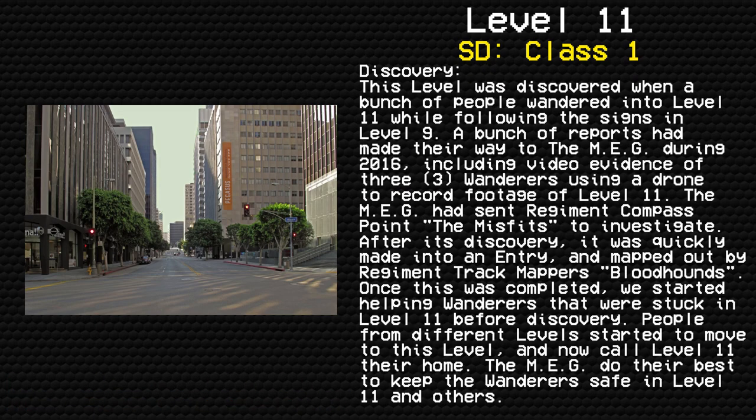Discovery: This level was discovered when a group of people wandered into Level 11 while following the signs in Level 9. Reports made their way to the MEG during 2016, including video evidence of three wanderers using a drone to record footage of Level 11. The MEG sent regiment Compass Point, the Misfits, to investigate. After its discovery, it was mapped out by regiment track mappers, Bloodhounds. We then started helping wanderers stuck in Level 11 before discovery. People from different levels started to move here and now call Level 11 their home.